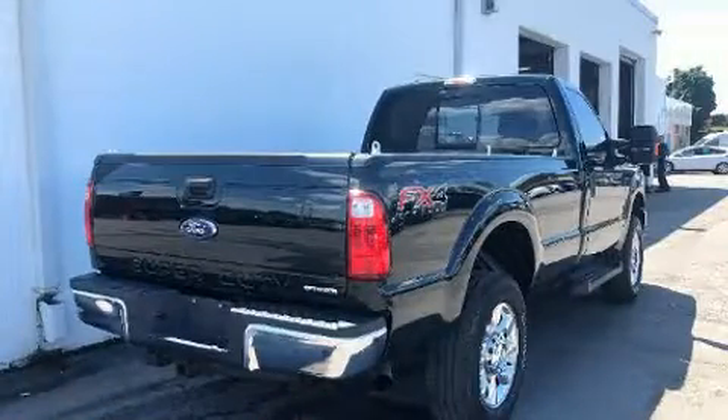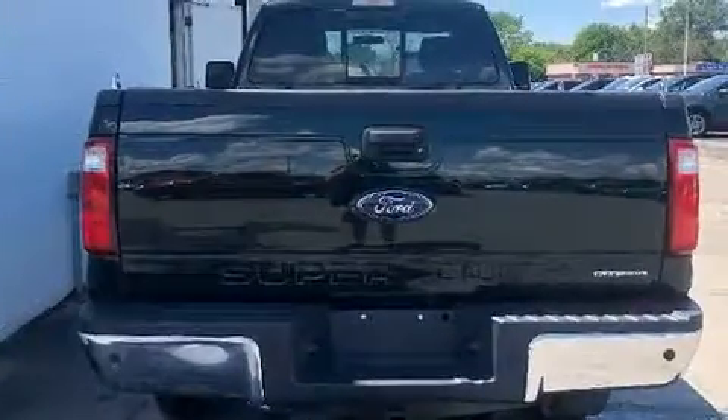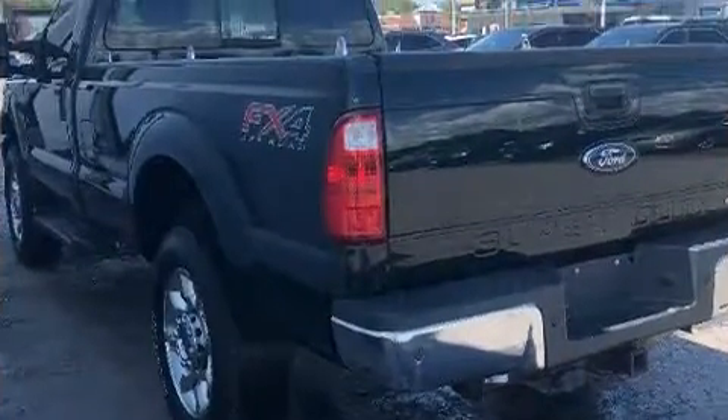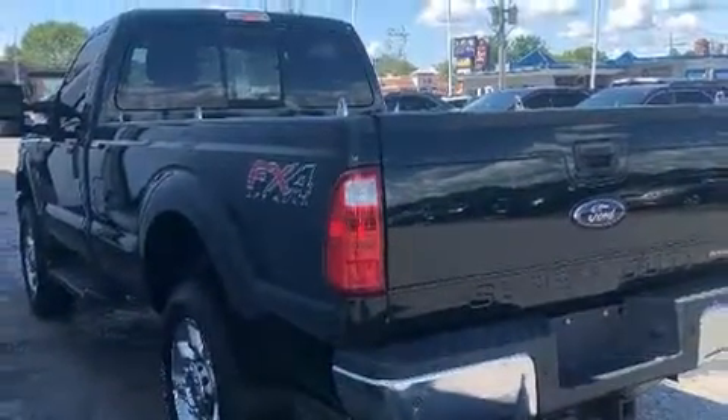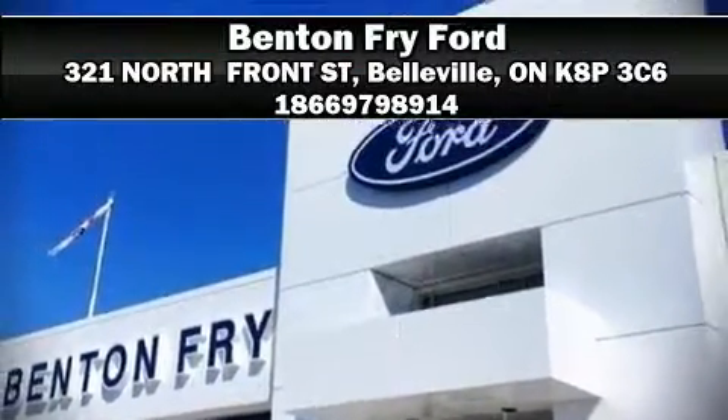Traction control, brake assist, ignition disabling, and four-wheel disc brakes with ABS, with electronic stability control supplementing mechanical systems — you'll maintain precise command of the roadway. Stop by our dealership or give us a call for more information.